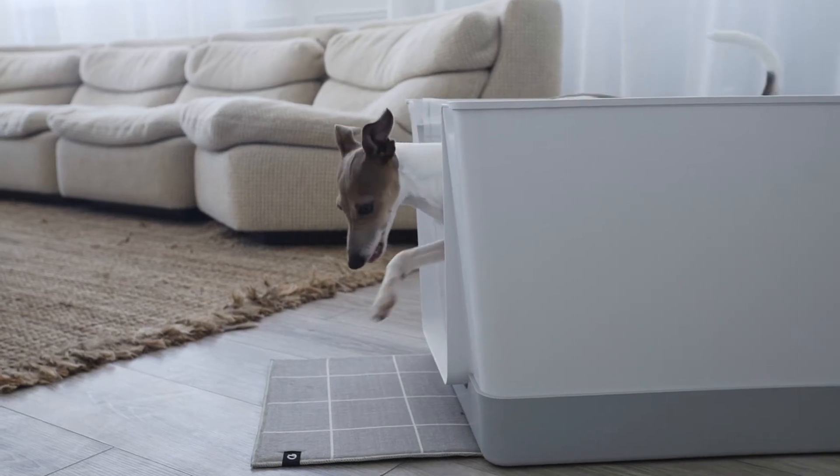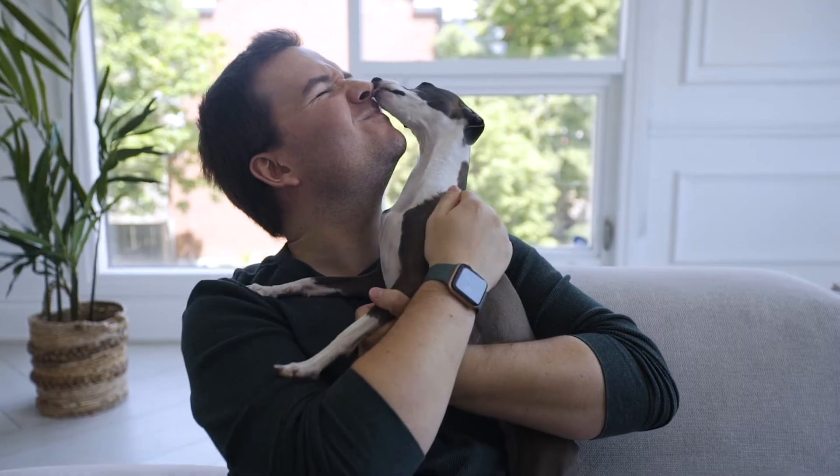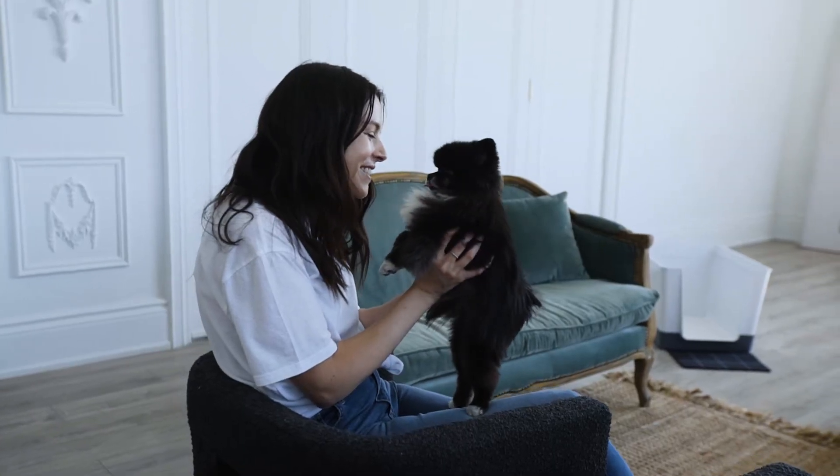We introduced the original Doggie Bathroom on Kickstarter in 2019 and it's been a huge success ever since. It's a clean, stylish place for dogs to do their business indoors and has been improving pets' lives and their parents' across the world. Finally, dogs have independence and pet parents have clean homes and more flexible walk schedules.